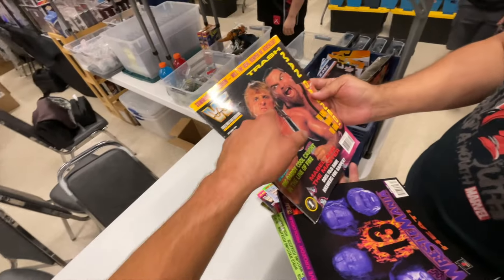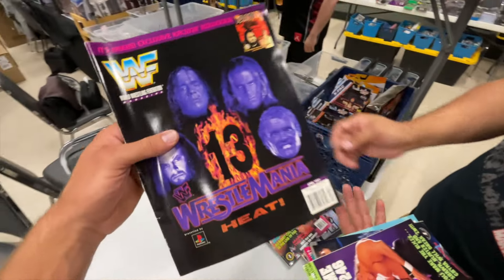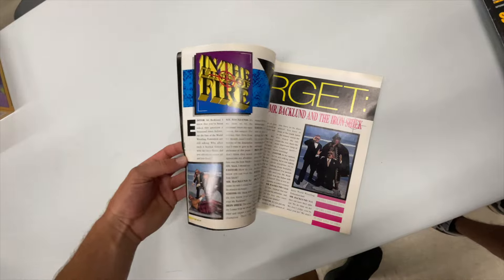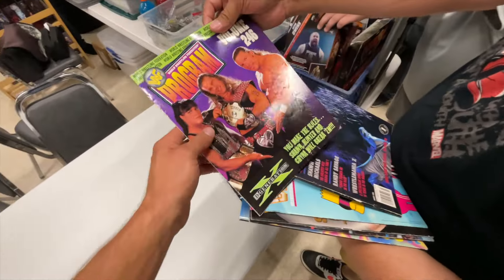Look at this one, bro — where would you get all these? Dude, I'm gonna take this one. Look at WrestleMania 13 — cool poster, dude. What's in something like this? Wow, that was our internet — that's what we got all our news before the 90s. Love this, dude. Three fifty — I'd literally buy every single one. Oh, so cool.